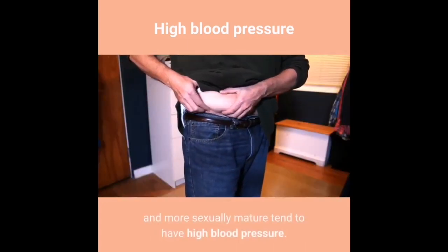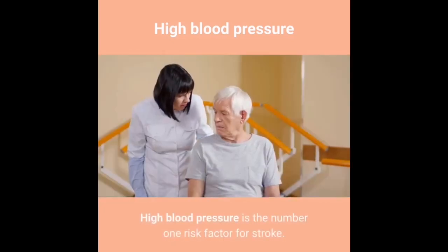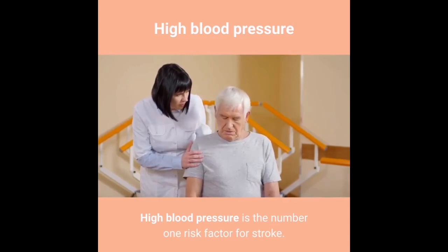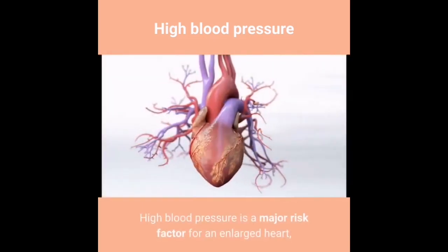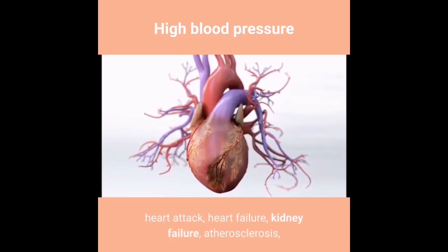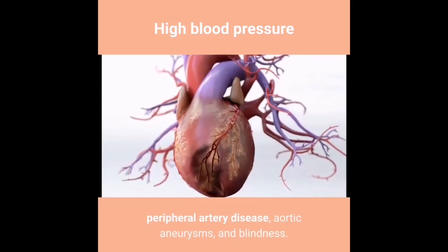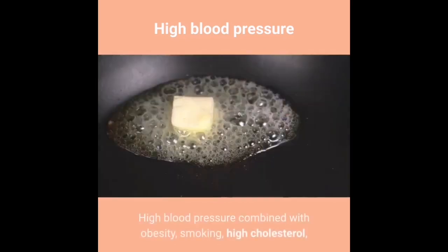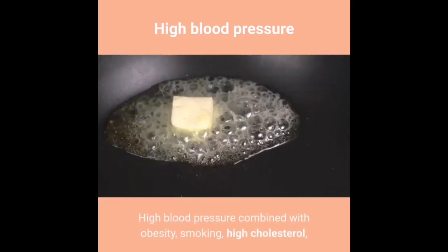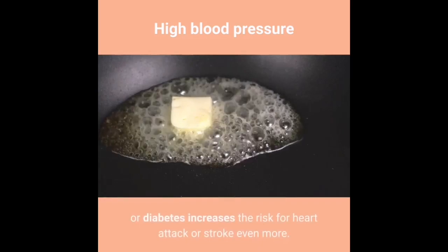High blood pressure is the number one risk factor for stroke. It is also a major risk factor for an enlarged heart, heart attack, heart failure, kidney failure, atherosclerosis, peripheral artery disease, aortic aneurysms, and blindness. High blood pressure combined with obesity, smoking, high cholesterol, or diabetes increases the risk for heart attack or stroke even more.